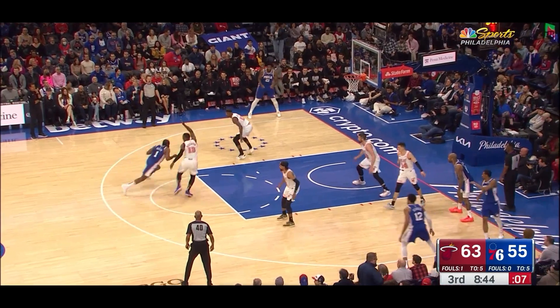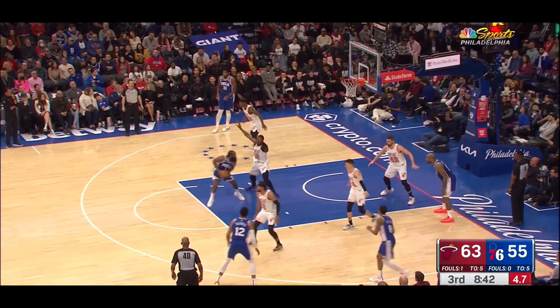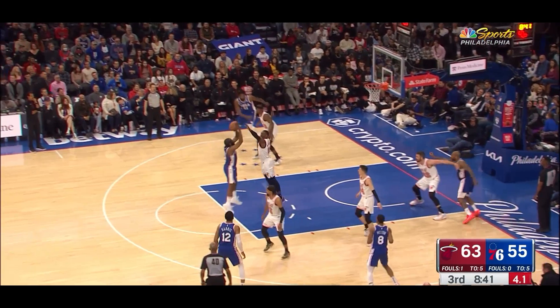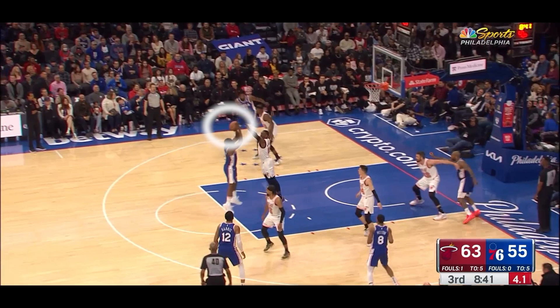Eventually, once they do collide, Bam has Harden right where he wants him. Harden's lost all the momentum and Bam has forced Harden into a semi-reset for his plan of attack and was able to get some separation. Bam, of course, contested the shot and came this close to blocking it. That's your center locking down James Harden in the middle of the floor on his own.